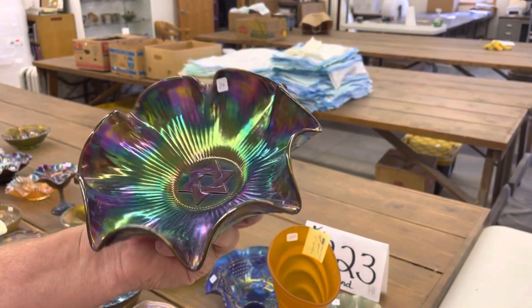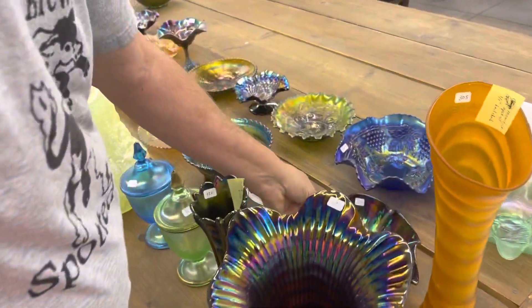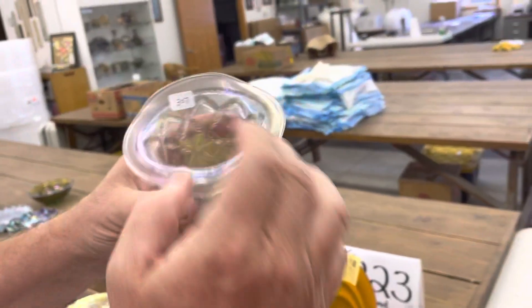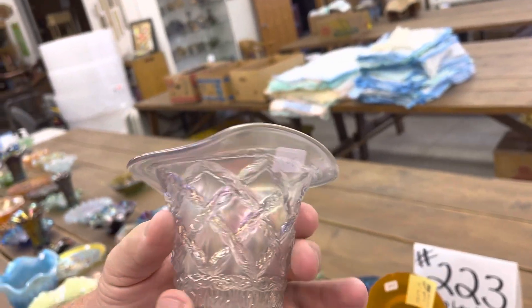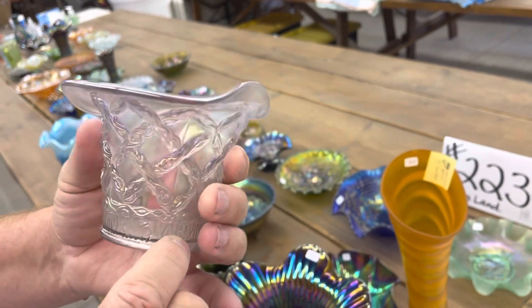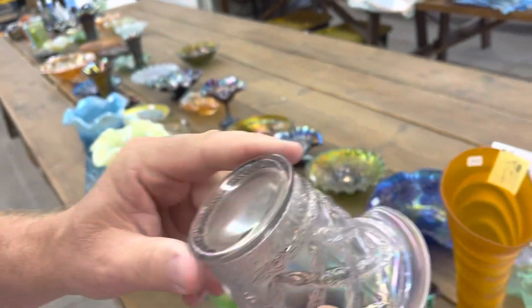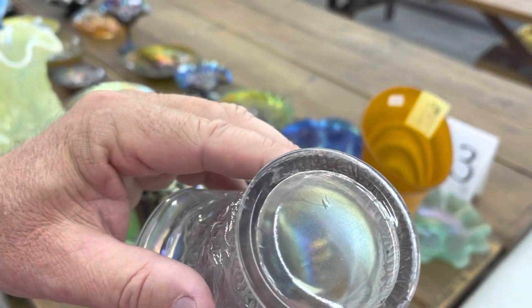Star of David, ruffled bowl in purple — just a beauty. Here's a line lattice jack-in-the-pulpit in white. Very nice, pretty iridescence. There is a nick on the base here — it's very small, right there. I hope you can see that.